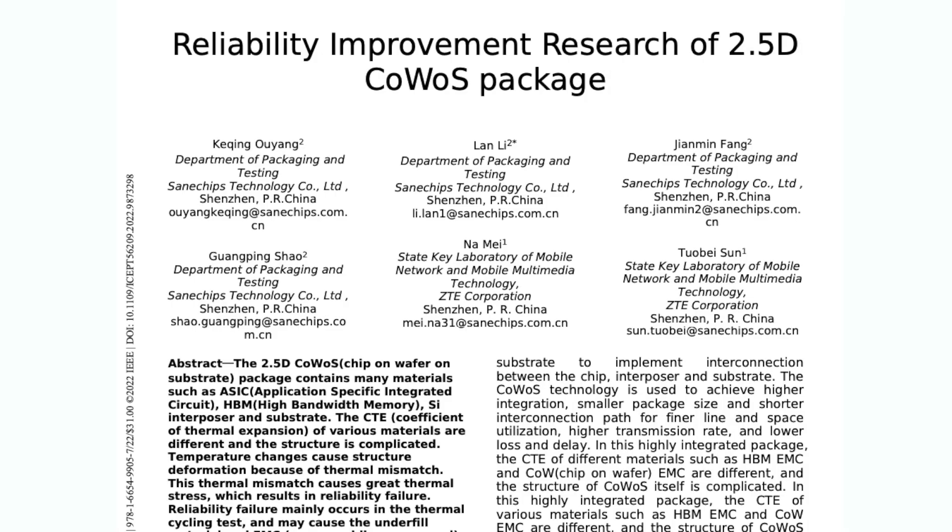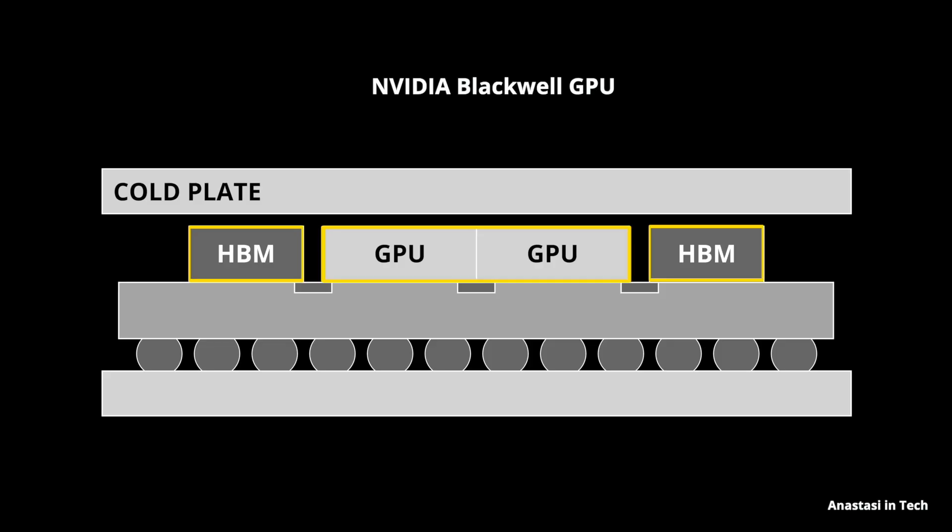NVIDIA is working with TSMC to optimize this assembling process, but there is a second, even bigger challenge: thermals — so-called thermal management. This topic is addressed in many scientific publications and is indeed a major challenge. The problem comes from the fact that thermal coefficients of various materials are different: memory, logic dies, and interposer bridges are all made primarily of silicon, while the interposer and substrate are made of molding compounds, some sort of organic material.